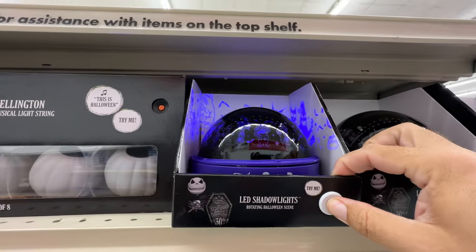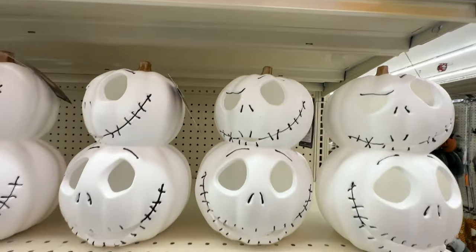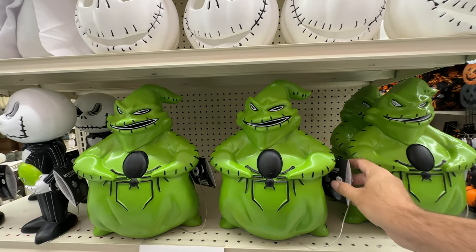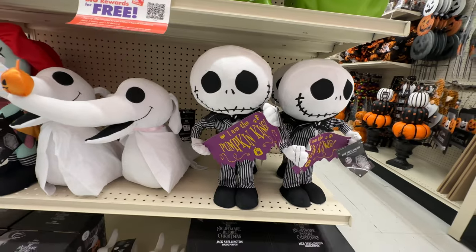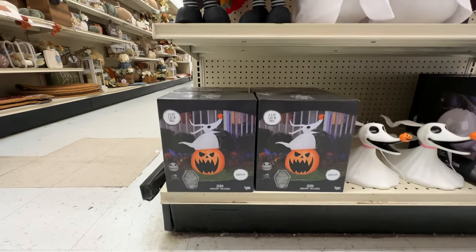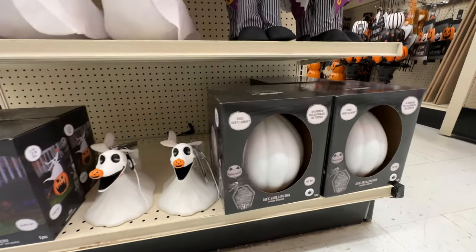Of course we have the obligatory Nightmare Before Christmas end cap — we saw a little bit hiding in the display earlier, but here is the dedicated area. I like the way this guy lights up and that he's holding a spider — looks very cool. We've got some plushy figures and an inflatable; there was actually the other Jack inflatable on the other display.